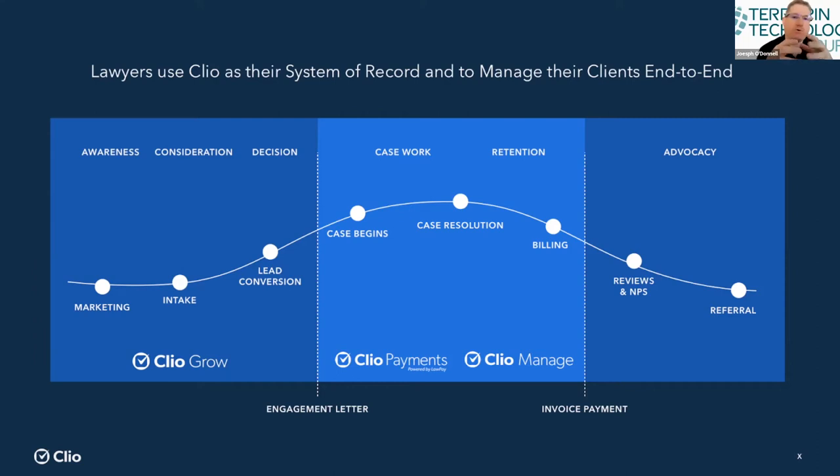How do Grow and Manage work together? Clio Manage is the meat and potatoes — our core product for about 13 years. Clio Grow was previously known as Lexicata, the leading legal-specific client intake and CRM tool, which Clio acquired in 2018 and rebranded. Customers told us it was imperative the two communicate. So you do all your client intake in Clio Grow, and once it's time to retain that client, you export them to Clio Manage with no duplicative data entry. We recently introduced a toggle so you can switch between Grow and Manage on one screen.